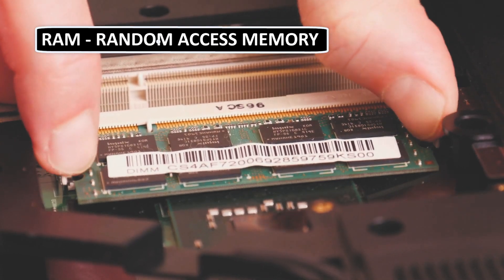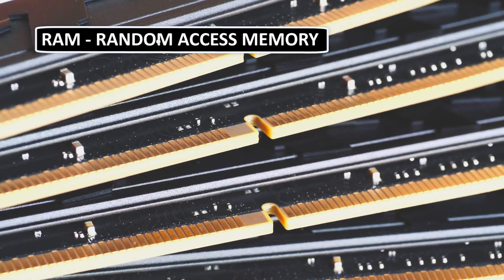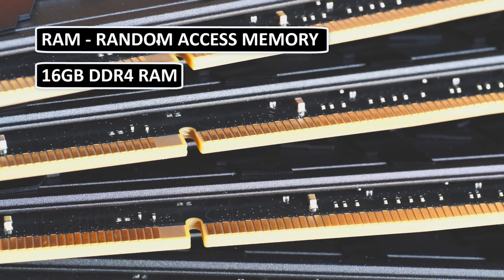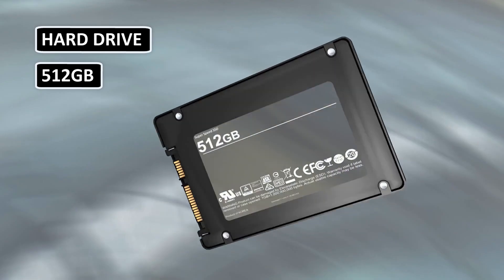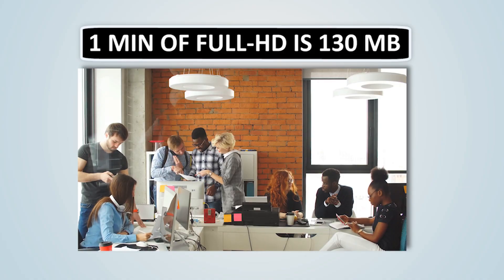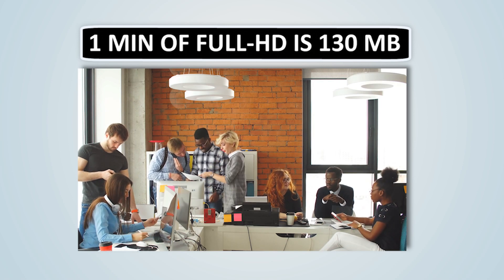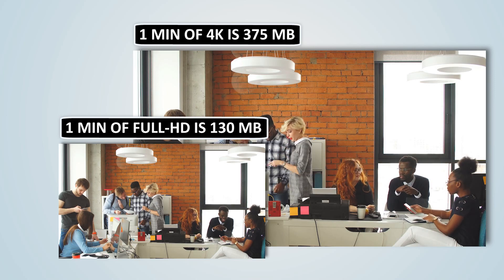As far as RAM goes, the more you can afford the better off you'll be. The bare minimum for reliable editing these days is around 8GB, but even that's a bit low. Ideally, you'll want something with around 16GB of RAM or more. You'll also need to make sure you have room to store your footage, so we recommend at least 512GB of internal storage, as well as an external 1TB scratch drive. Keep in mind that one minute of full HD video at 30fps is around 130MB, but the same footage in 4K is a whopping 375MB.